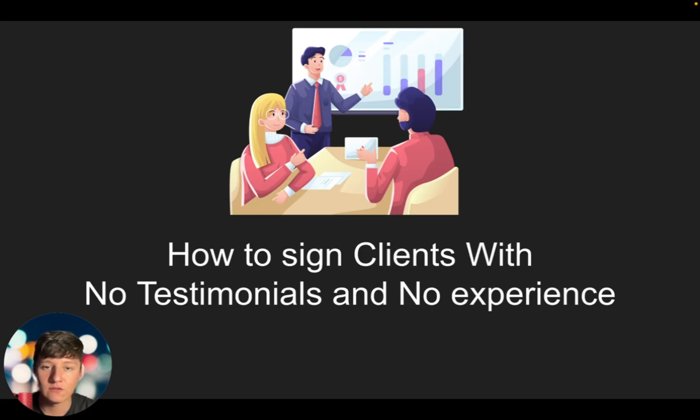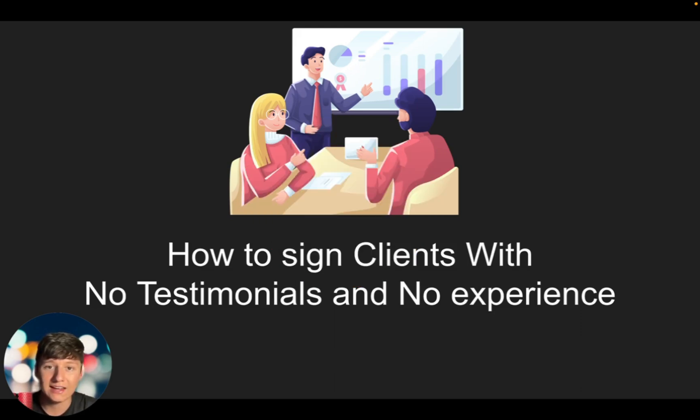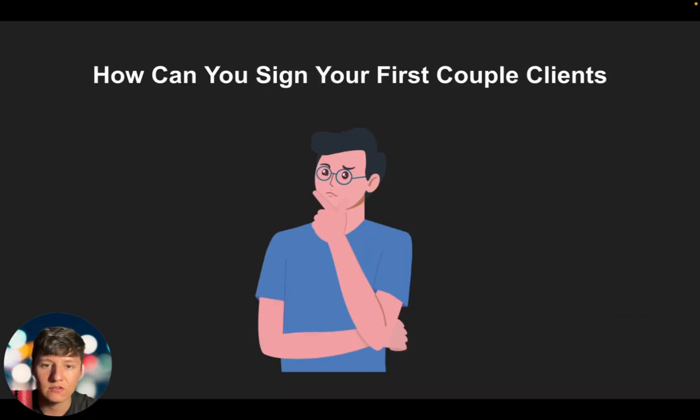So in this video I'm going to show you how you can sign your first initial clients when you're just starting off and you have zero experience, no testimonials or case studies or any of that. I'm going to be going over four methods you can use, and if you stick around to the end of the video I'm going to share with you an extra bonus to make your SaaS business look more credible and professional.